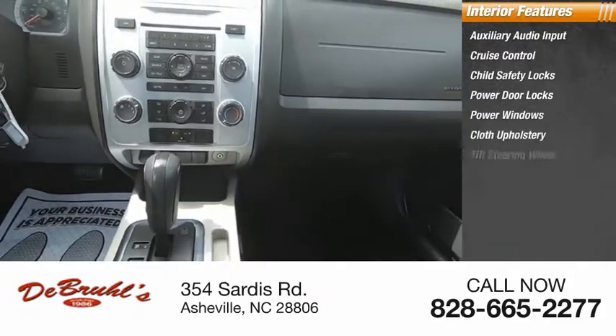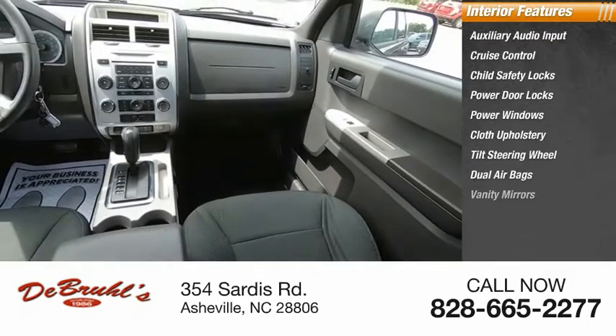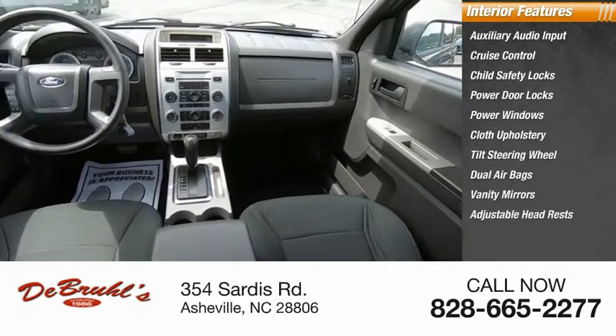Cloth upholstery, tilt steering wheel, dual airbags, vanity mirrors, adjustable headrests.